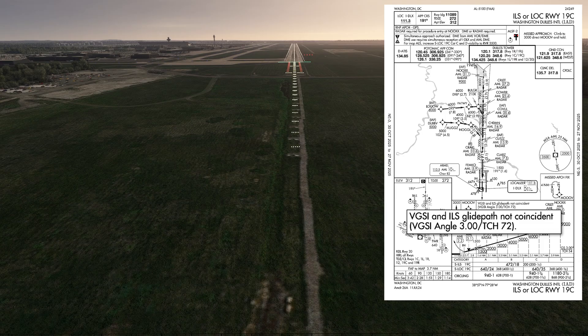The approach plate says the VGSI will take you to a threshold crossing height of 72 feet, while the glide slope has a threshold crossing height of just 54 feet. Even though both use the same three-degree angle, you'd be higher with two whites and two reds than you'd be on the ILS glide slope here — hence we see four reds.